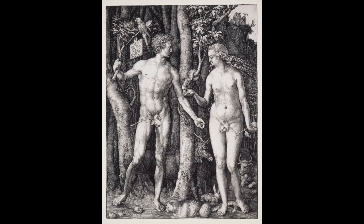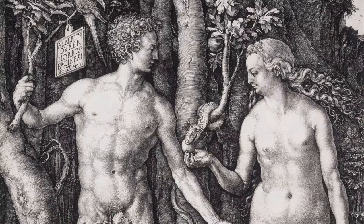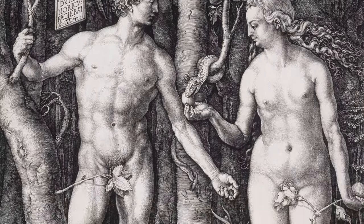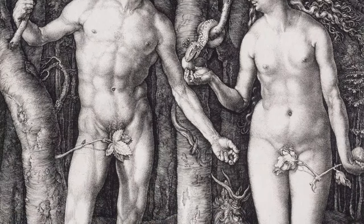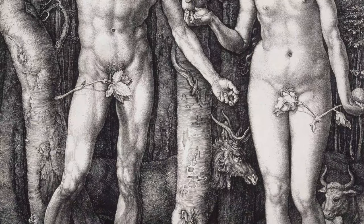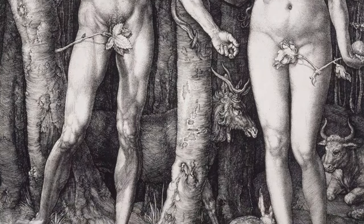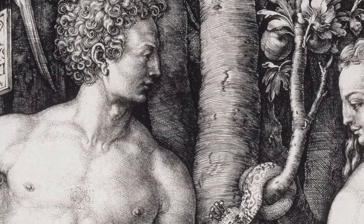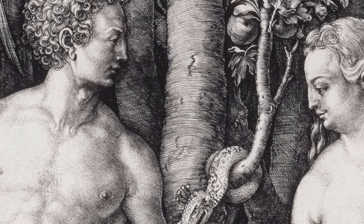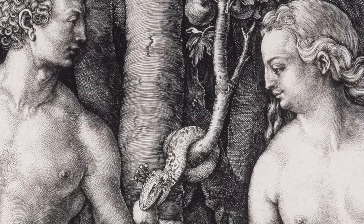Dürer's portrayal of the Fall depicts the pivotal moment in Christian lore when humanity's first duo, Adam and Eve, defied God by consuming the fruit from the tree of knowledge, and stands out for its daring representation of humanity and nature. Crafted shortly after his return from Italy, this engraving reflects more on his fascination with the Renaissance and a homage to his homeland than on the Genesis narrative.